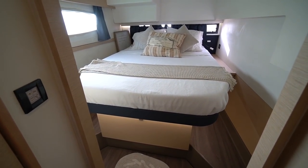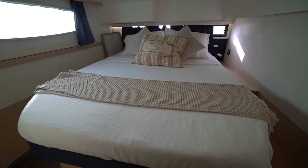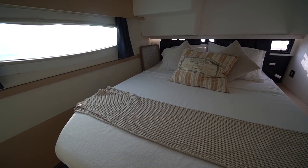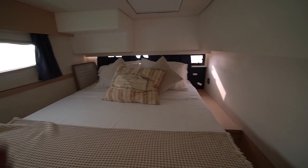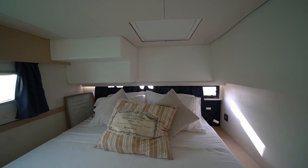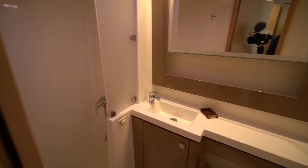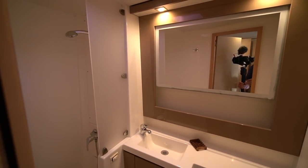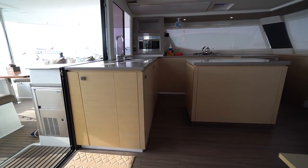Starboard aft we have the first VIP cabin on the boat. The Maestro cabin is the primary cabin; this is probably the second nicest — a semi walk-around queen-size berth with lots of natural light from the outboard window and the aft-facing window, with plenty of overhead ventilation. On the outboard side we've got a head, sink, vanity, storage, and forward of that a separate shower stall.